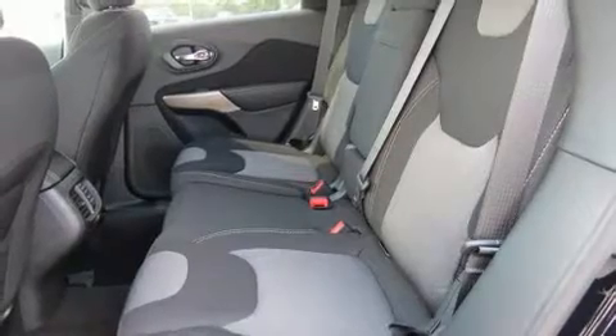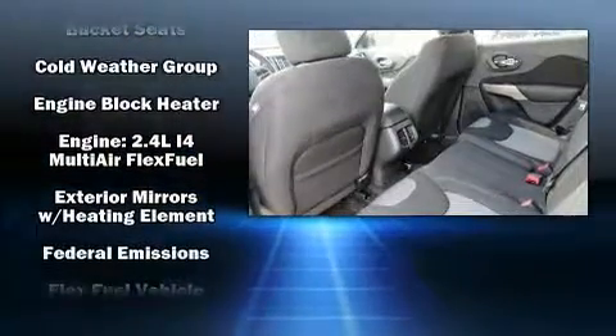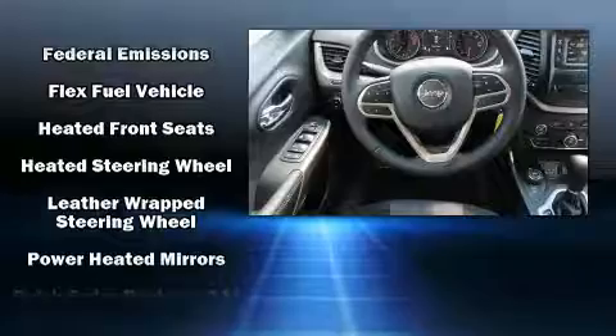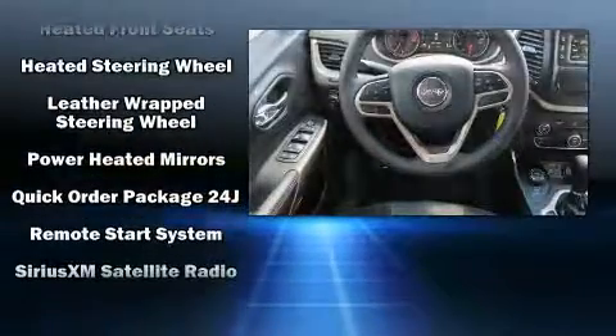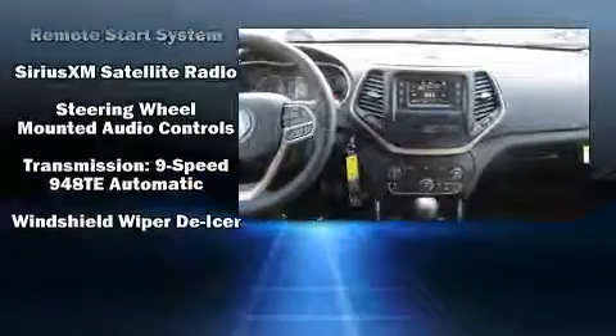Jeep ensures the safety and security of its passengers with equipment such as dual front impact airbags, front and rear side impact airbags, traction control, brake assist, anti-whiplash front head restraints, a panic alarm, and four-wheel disc brakes with ABS.